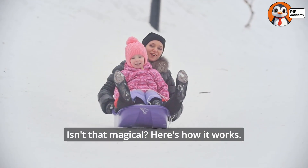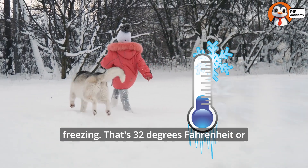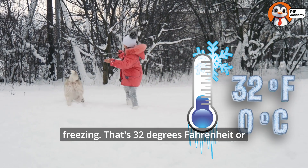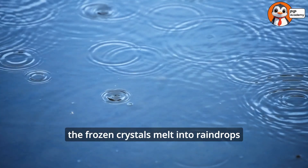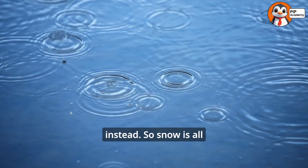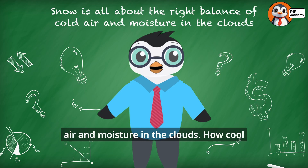Here's how it works. For snow to form, the temperature needs to be below freezing — that's 32 degrees Fahrenheit or zero degrees Celsius. If the air is too warm, the frozen crystals melt into raindrops instead. So snow is all about the right balance of cold air and moisture in the clouds.